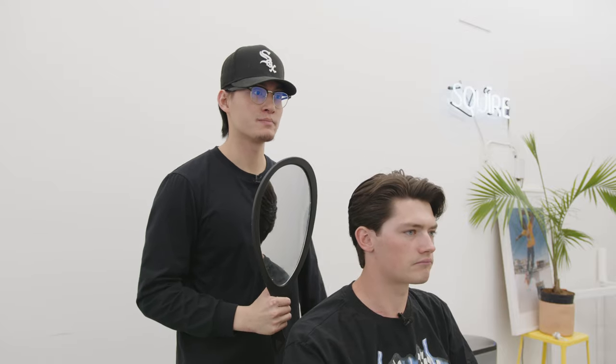Sideburns nice and clean. That flow, kind of like Tom Holland — bring it above the eyebrow, parted like that. Nice and clean, but still manageable, like you said. Yeah, it's perfect. Well, we're all set. Thank you so much.